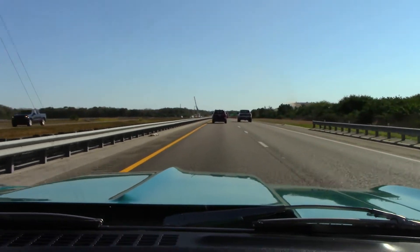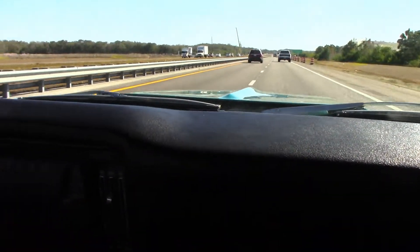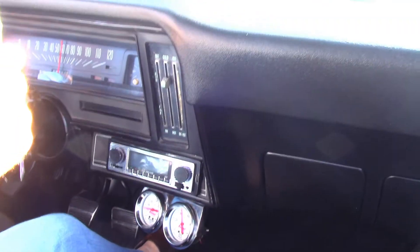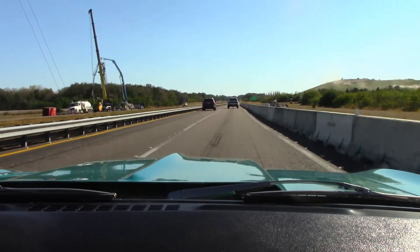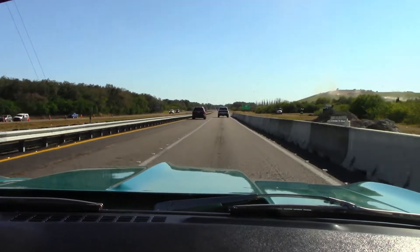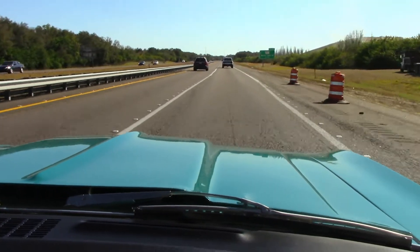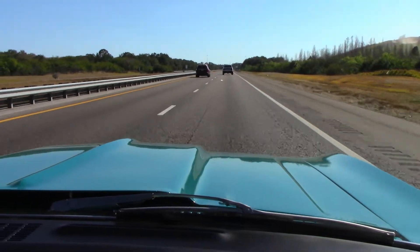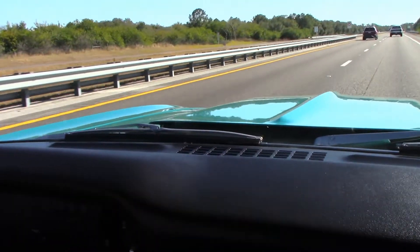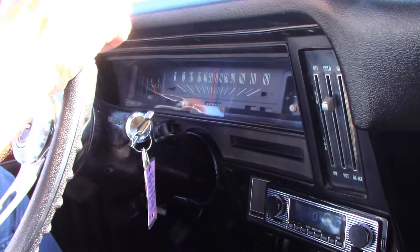It's now revving up. It's basically at cruising speed. It actually drives really well. Should be good.